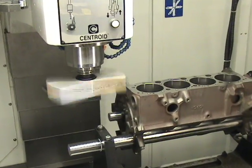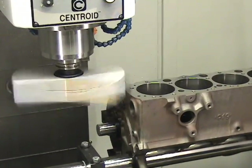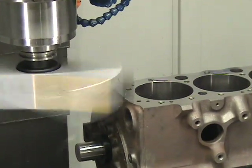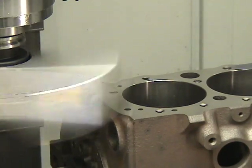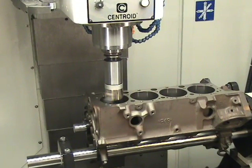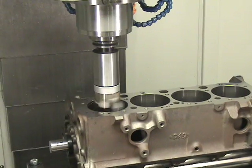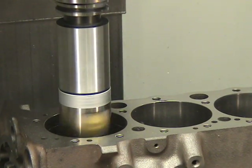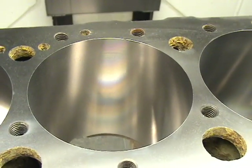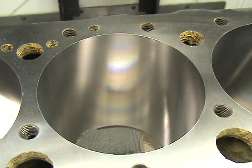With the available block option, the A532 transforms into a state-of-the-art CNC block blueprinting and machining center. Now you can produce both CNC cylinder heads and CNC engine blocks on the same machine. CENTROID's advanced CNC block machining technology will allow you to hold tight tolerances while achieving incredible surface finishes.